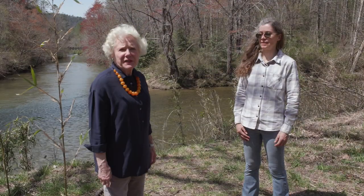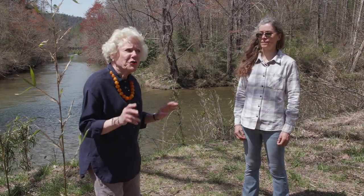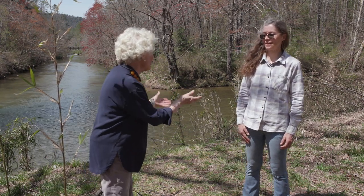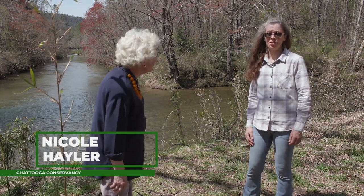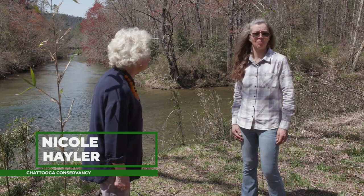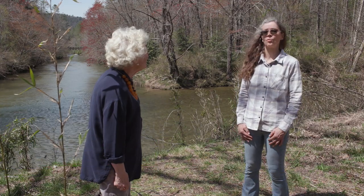We're in the Sumter National Forest, and I'm speaking with Nicole Haler, who is the director of the Chattooga Conservancy. Chattooga Conservancy is a nonprofit organization whose mission is to protect, promote, and restore the Chattooga River watershed.